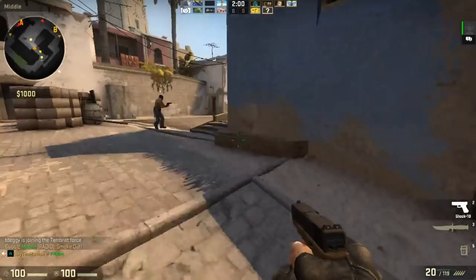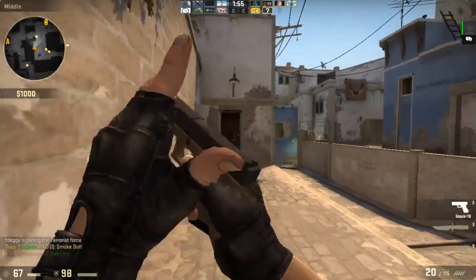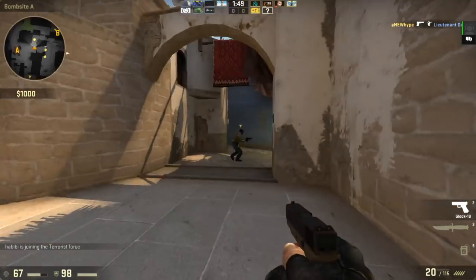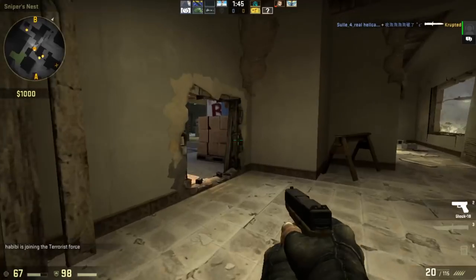In CSGO, this PC was not able to output the 60 FPS that you really need to be competitive, and wasn't even able to average above 30 FPS. At 720p low settings, this PC achieved an average of 26 FPS with a low of 22. So CSGO on this little machine is pretty much out of the question.